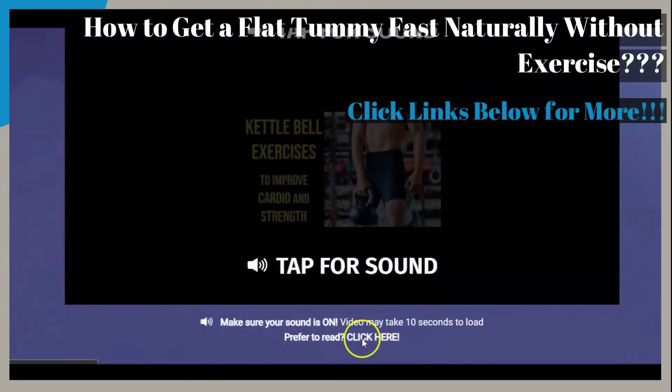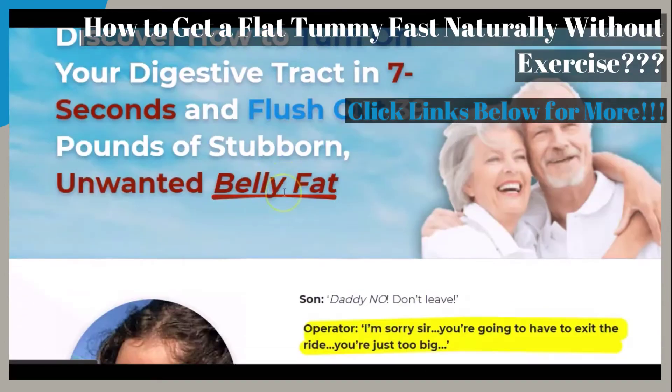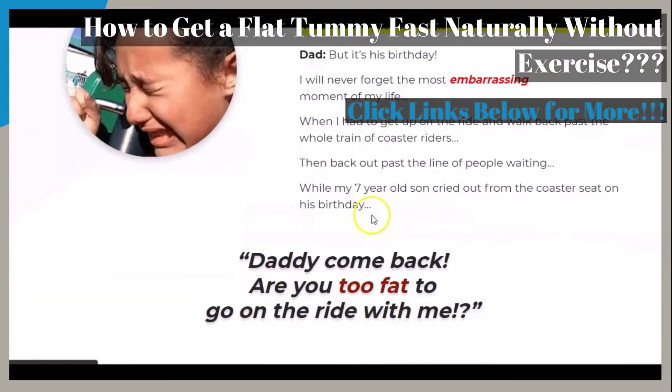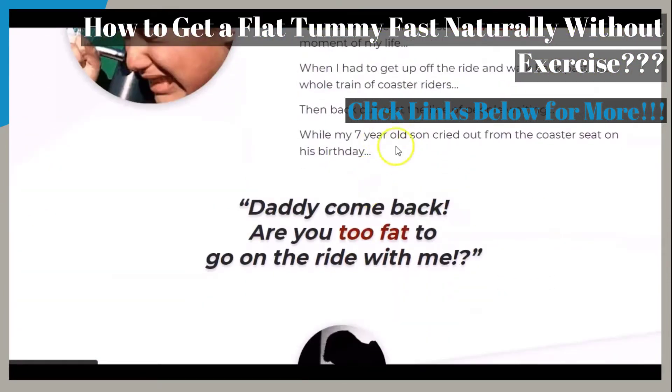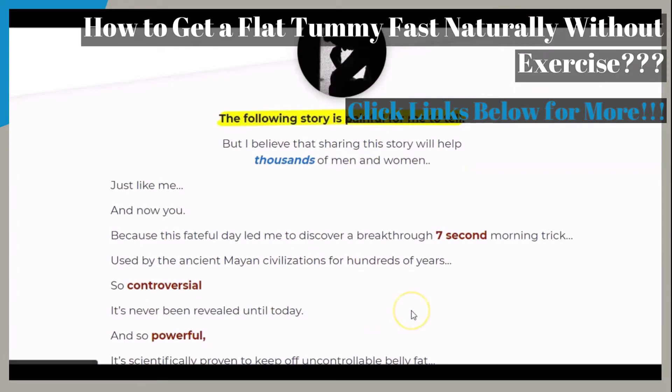If you prefer to read instead of watching the video clip on the page, you can click on the link under the video and get to the actual web page that describes everything as well. On this page, you can read through the story for yourself and see the 7-second warning trick that is said to be used by ancient lion civilizations for hundreds of years and more.